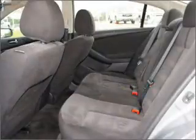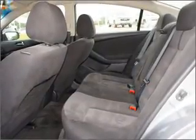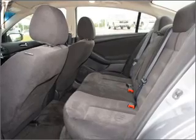With an efficient four-cylinder engine connected to a smooth shifting transmission, the anti-lock braking system will keep you safe on the road.